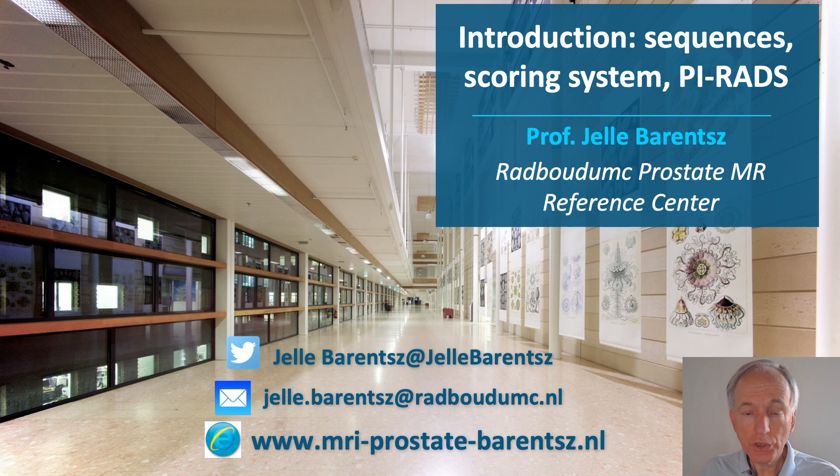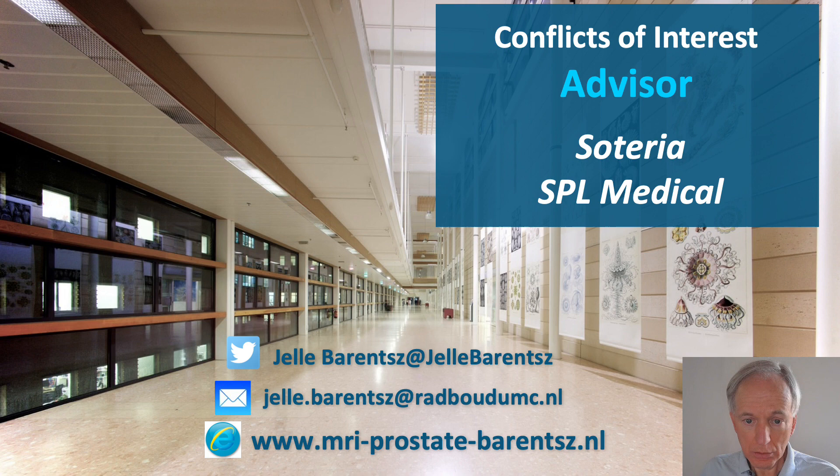This talk will show you how to acquire and how to read prostate images according to PIRADS. These are my disclosures.